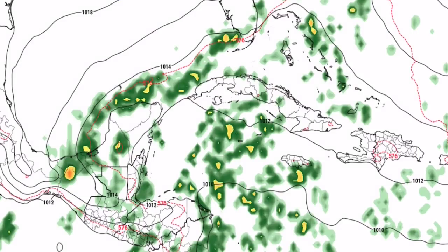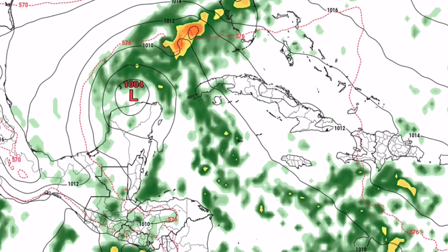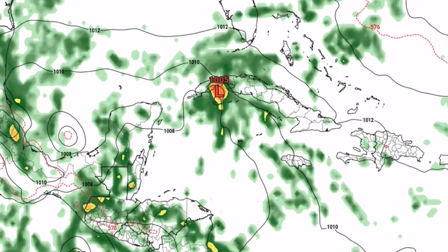This is the latest 12Z GFS model run. Previous runs have shown the same thing with potential Gamma. You can see that L1005 is the potential Gamma system that could become a tropical depression or tropical storm. It is not guaranteed to be named Gamma, and if it doesn't, the secondary system coming along will probably be named it. There is a decent amount of uncertainty, but a tropical depression is likely to form before impacting Mexico. Exact intensity is unknown but it will likely be an organized tropical depression or low-end tropical storm.